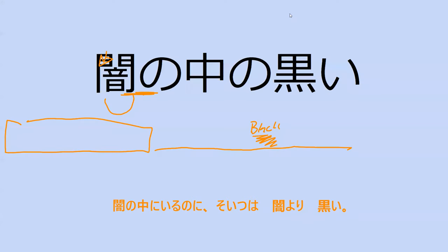Can you read this for me? Yami no naka no kuroi. What does this mean? It means the darkness inside of the shadow — the blackness of the inside of the darkness. Kind of a convoluted sentence.